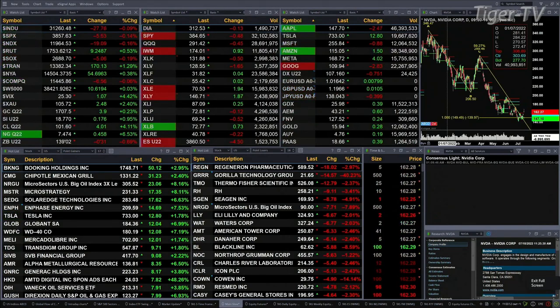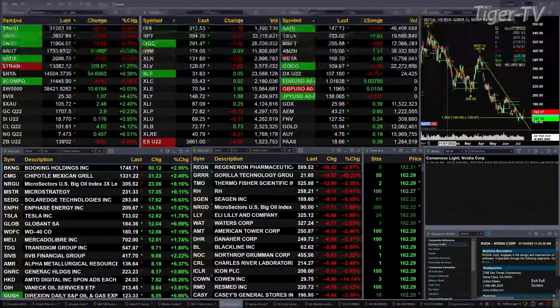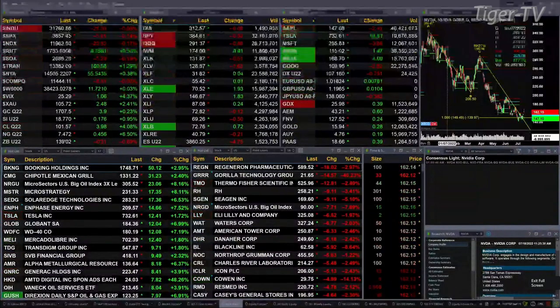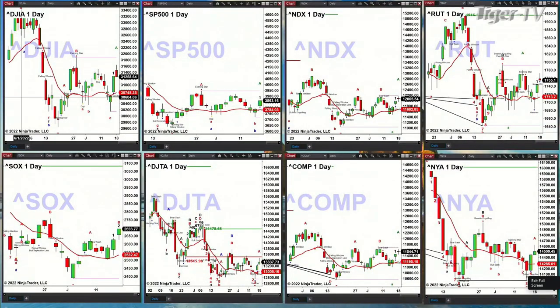Let's go take a look at our cash index charts. Switching over to those screens — you'll see the Dow in the upper left-hand corner. The Dow is showing us that price has got back into a prior swing point from the date of June 28th. If we do get a significant pullback, I'd be looking at 37.48 as the target.